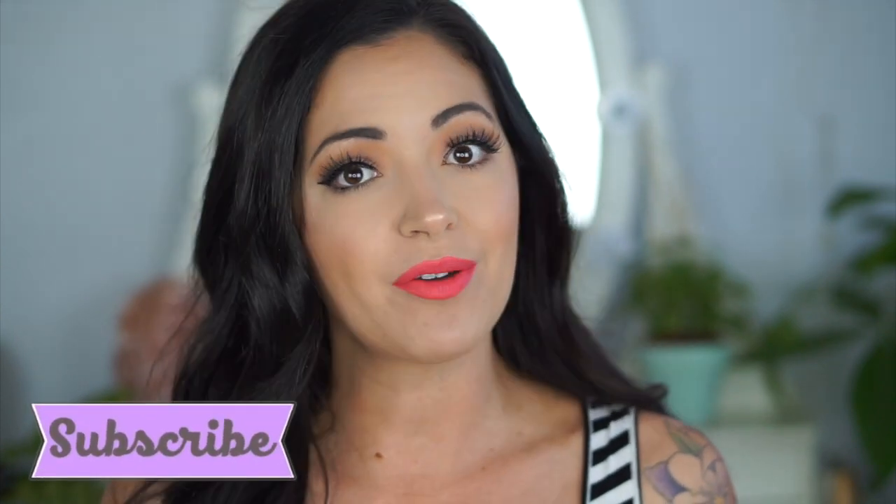Hey guys, welcome back to my channel. In today's video I wanted to share all of my makeup favorites that I've been loving in the month of April. I did a lot of shopping for makeup — I feel like I've just been using the same things, so I wanted to branch out and try other products. I've been loving so many products, so that's why I wanted to make a whole video about it. If you're interested in seeing what my favorites were for the month of April, just keep watching.